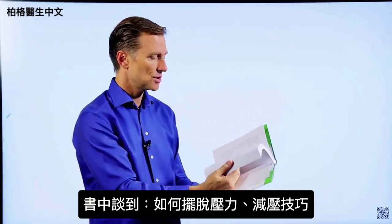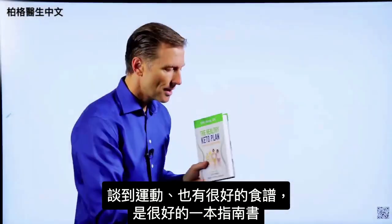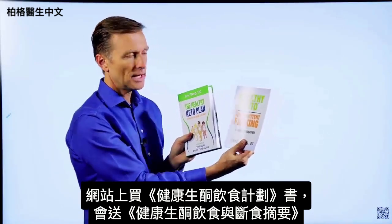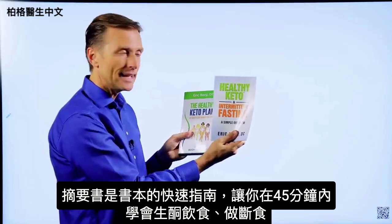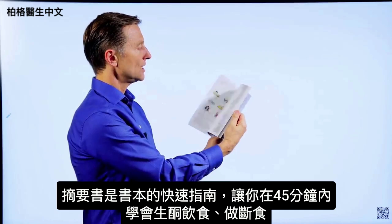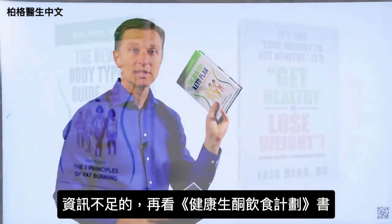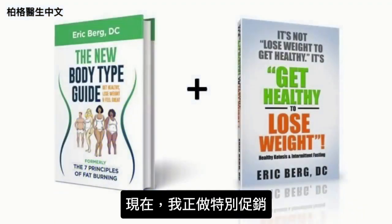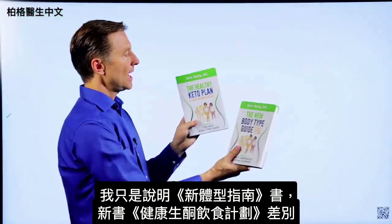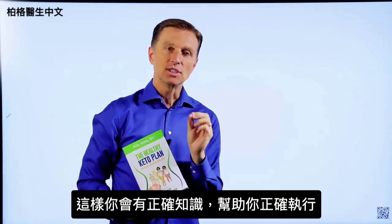The book also covers how to get rid of stress with a specific technique, exercising, and has a lot of good recipes. On my website, if you get this book, you get a free companion guide called Healthy Keto and Intermittent Fasting — a quick guide designed to teach you how to do keto and intermittent fasting within 45 minutes. You can then fill in the blanks with the main book. Right now there's a special offer on my website, or you can get the books individually on Amazon.